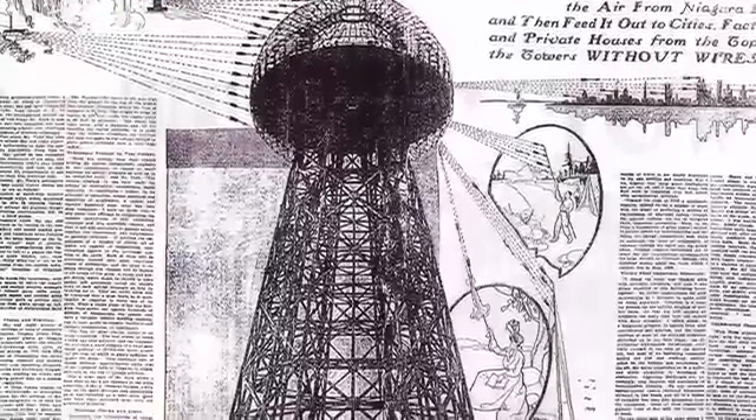Even the famed Nikola Tesla was working on a way to transmit electricity without wires. However, when Westinghouse discovered he couldn't connect an electric meter, the project was destroyed.